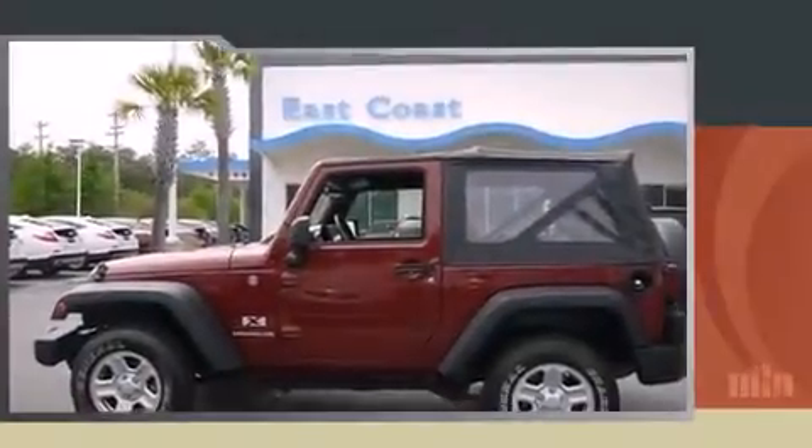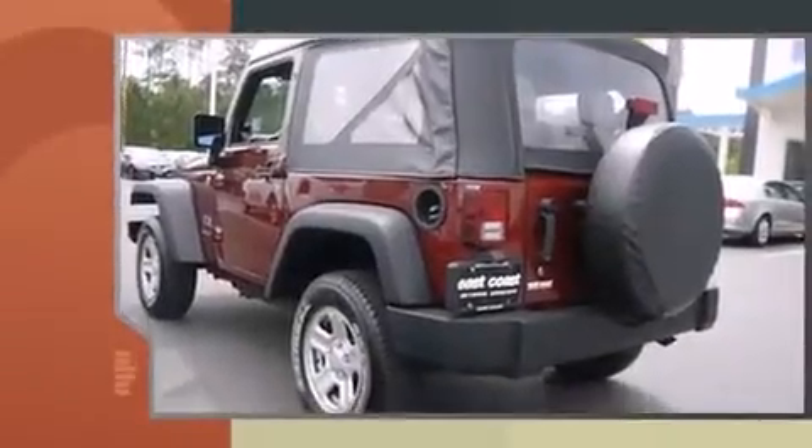Step into the 2007 Jeep Wrangler. It features four-wheel drive capabilities, a durable automatic transmission, and a refined six-cylinder engine.